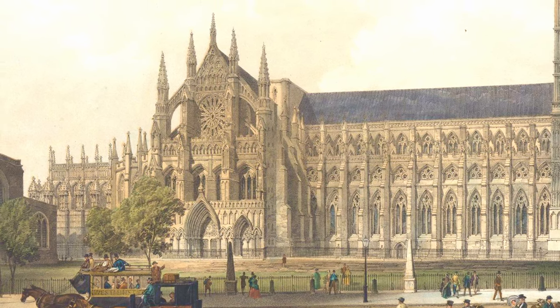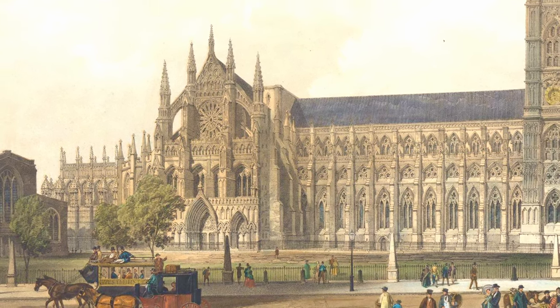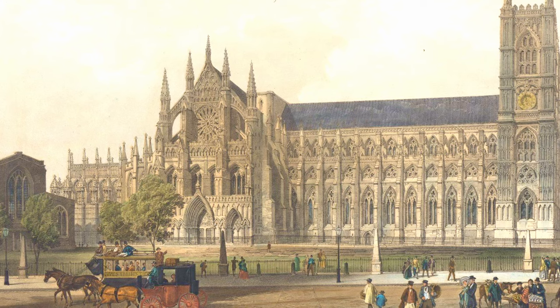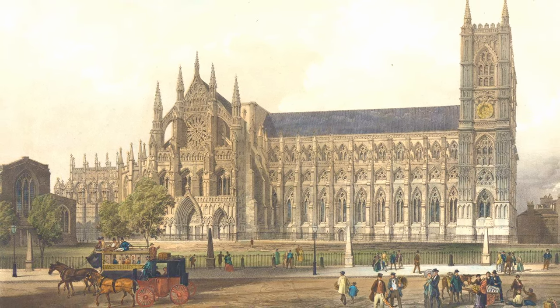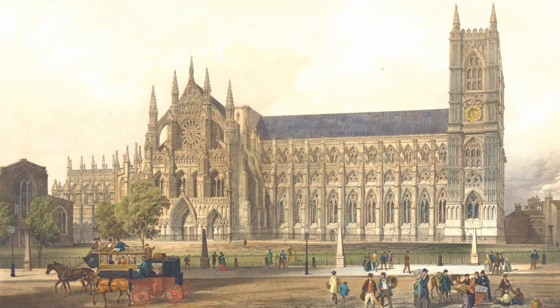Westminster Abbey has been the site of royal coronations, weddings and funerals, as well as the final resting spot for many of the people who helped shape the history of Britain.